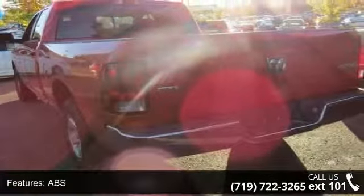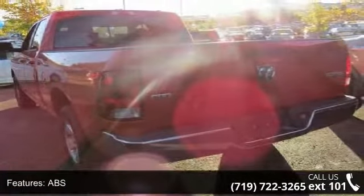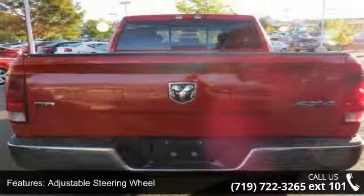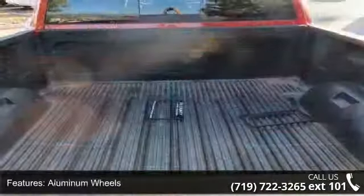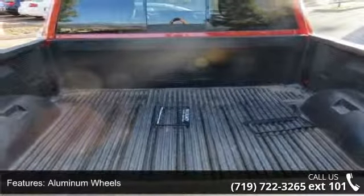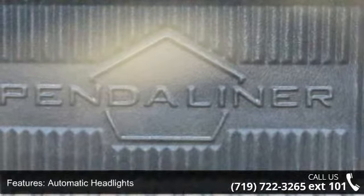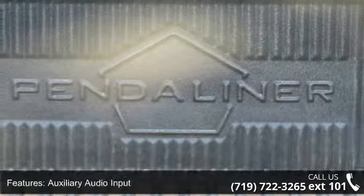Some of the top features included with this vehicle are four-wheel disc brakes, AC, ABS, adjustable steering wheel, aluminum wheels, automatic headlights, auxiliary audio input, brake assist, and child safety locks. Low mileage is an important factor in your purchase and this vehicle delivers a low odometer reading.